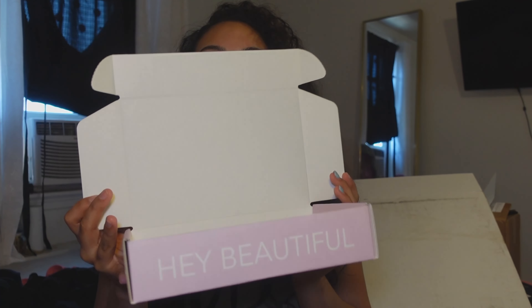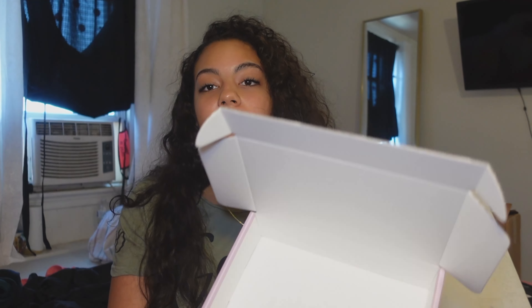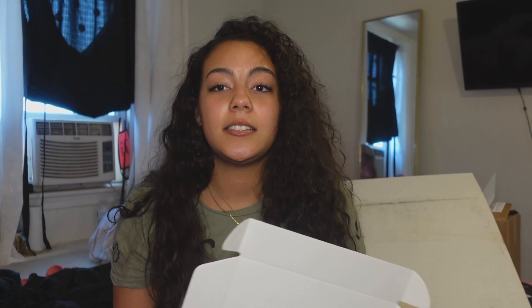On the front it says 'hey beautiful' — it was meant to be on a different side but I guess it ended up on the wrong one. When you open it, it's plain white inside, but I'm going to have pink tissue paper at the bottom which will stand out. I might put a little picture of me in there — I already did a order for someone's birthday to show how it would look.